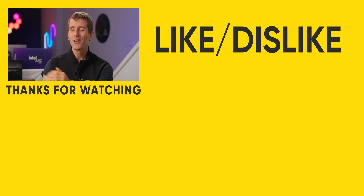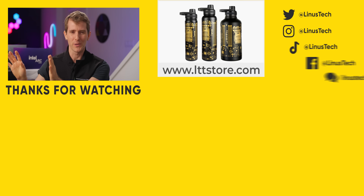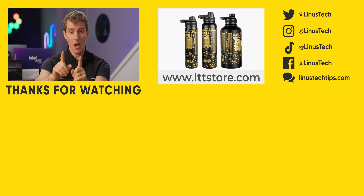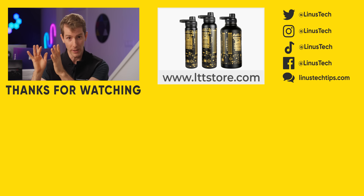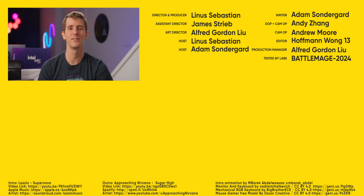If you guys enjoyed this video, go check out our review of the original Arc. The benchmarks and graphs aren't really relevant other than to give you context for how far we have come. This is truly a wonderful achievement for Intel, and therefore the world — and Canada.